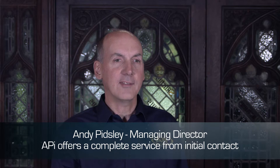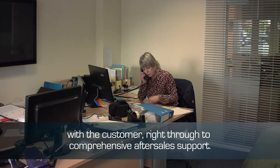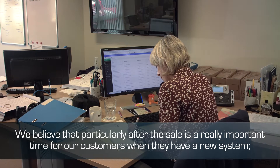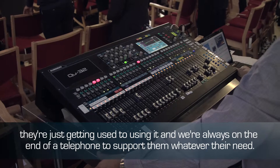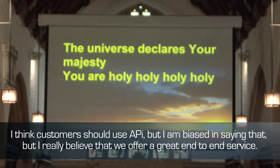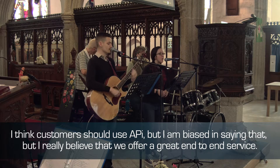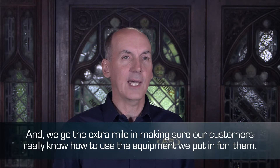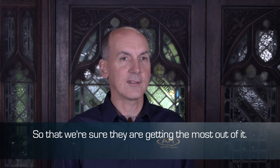API offers a complete service from initial contact with the customer right through to comprehensive after-sale support. We believe that particularly after the sale is a really important time for our customers when they have a new system — they're just getting used to using it. And we are always on the end of the telephone to support them whatever they need. I really believe that we do offer a great end-to-end service, and we go the extra mile in making sure our customers really know how to use the equipment we put in for them, so that we can be sure that they're getting the most out of it.